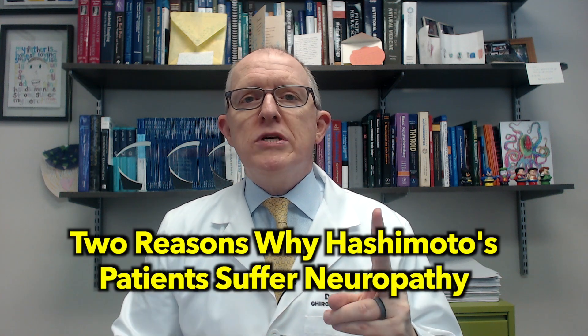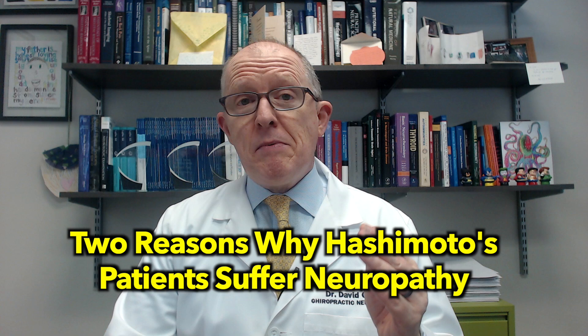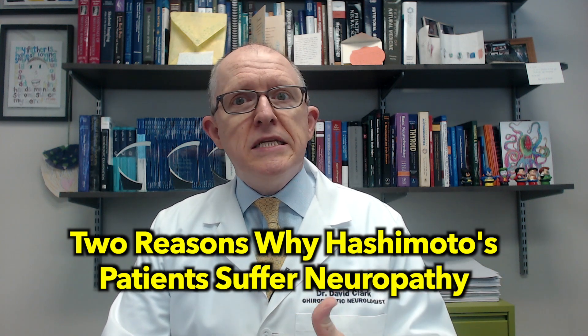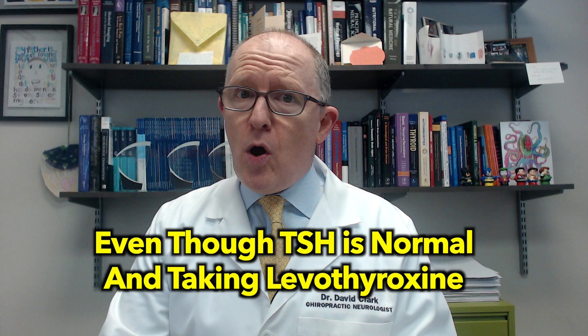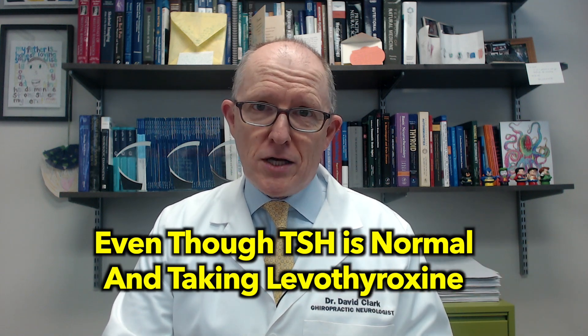Today's video I'm going to be explaining the two reasons why Hashimoto's patients suffer neuropathy pain. We're talking about numbing, tingling, burning pain — could be cold, could be heat — and they suffer that pain even though their TSH is normal and even though they're taking levothyroxine. If you have Hashimoto's and your TSH looks normal but you still have neuropathy pain, you're going to find today's video very helpful.